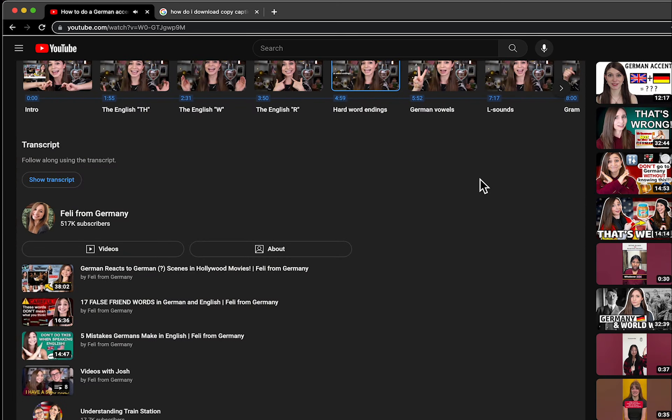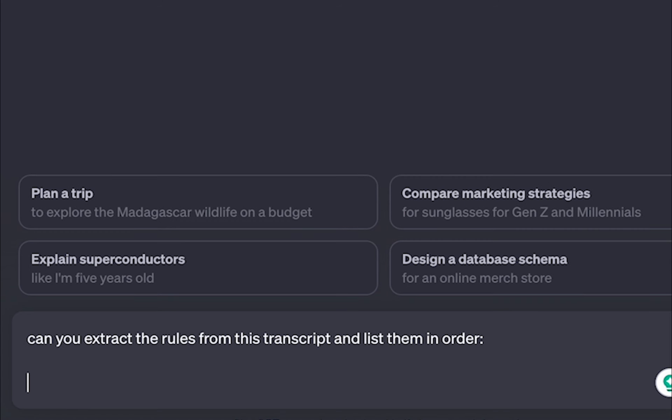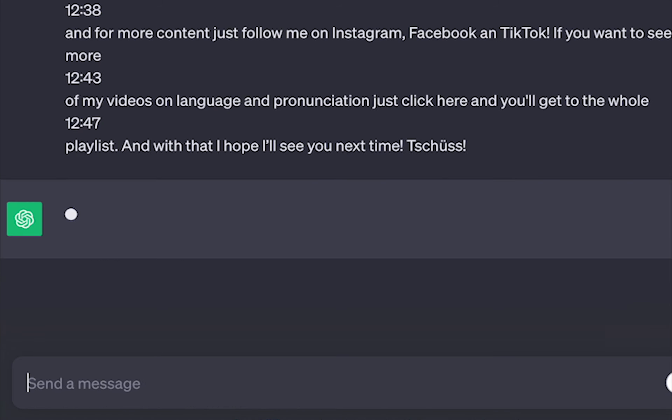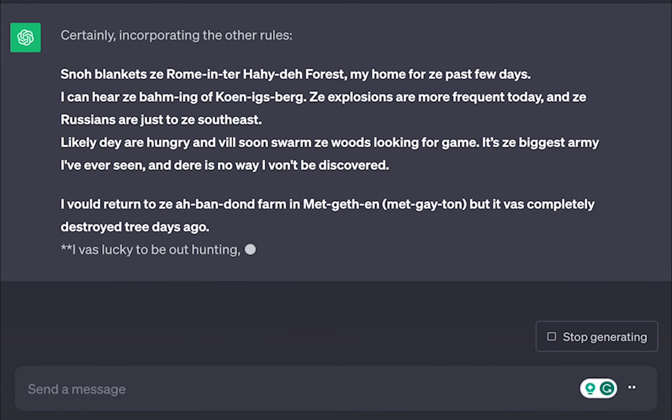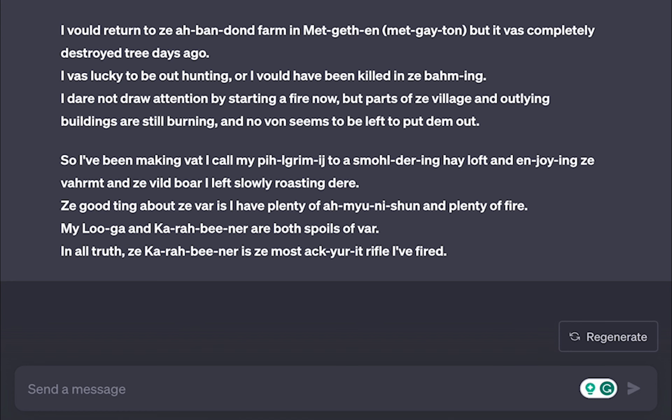I decided I would grab the transcript from her YouTube video and put it into ChatGPT. Then I asked ChatGPT to take her rules and apply them to my text, and asked ChatGPT to type the text out phonetically so that I could read it — and the results were actually pretty good.